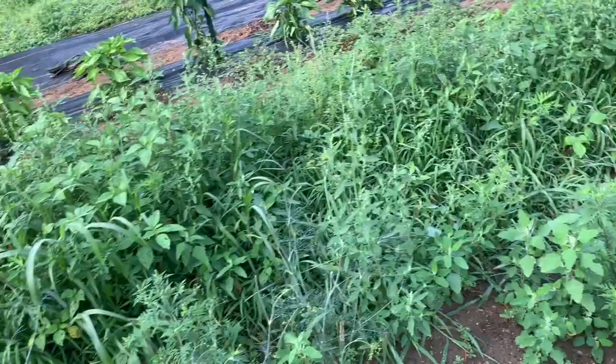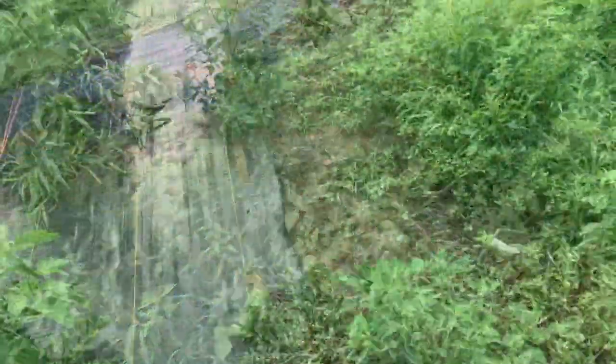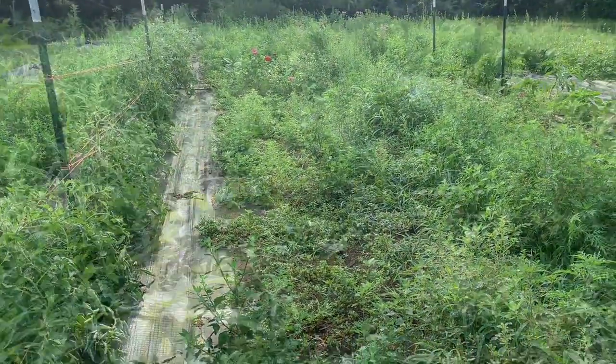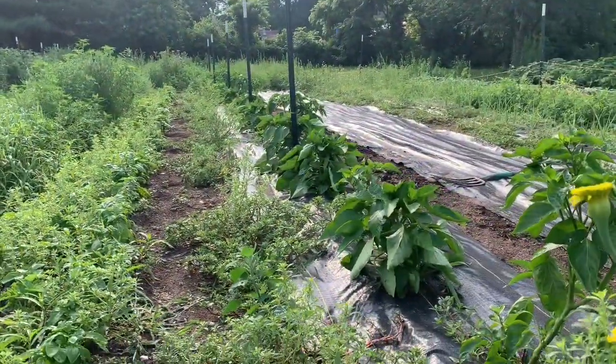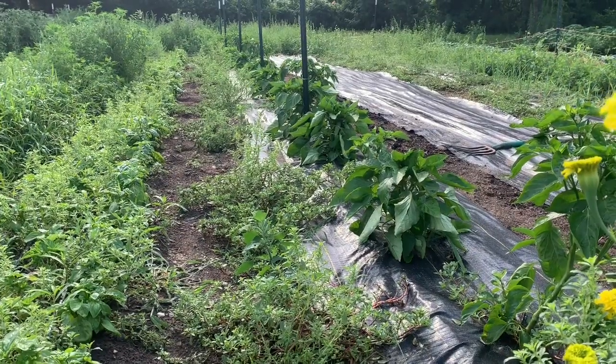I need to pull the weeds in the beans because you can't even see them. Pull the big weeds along the tomato pathway. Weed the basil jungle, and probably the row next to the peppers as well.